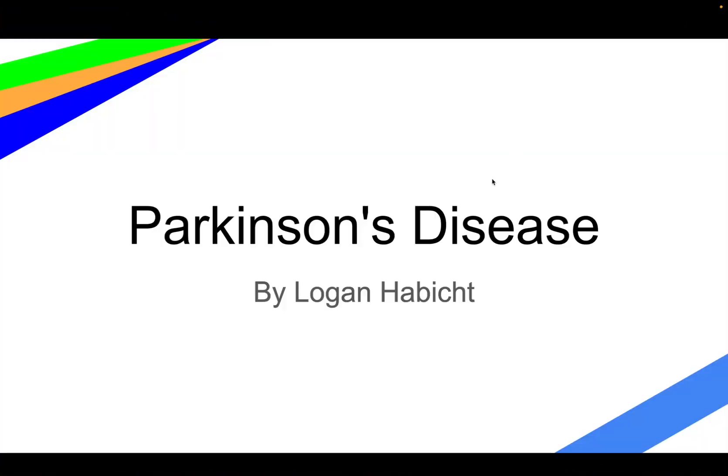Hello, I'm Logan Hobbict, and welcome to my presentation on Medical Journal Research: Parkinson's Disease.